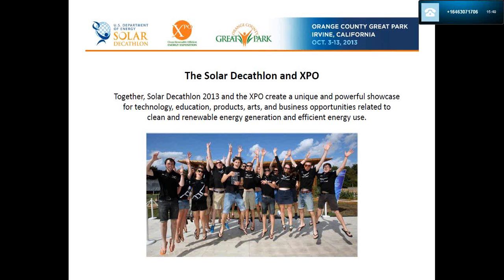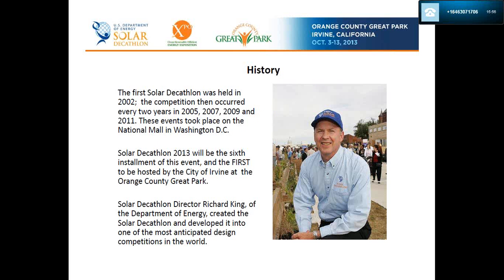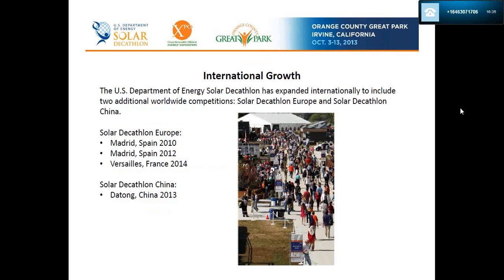Most people find a team they're a little partial to, which makes it more fun. A little bit of history: the Solar Decathlon was first held in 2002, and since then in 2005, 2007, 2009, and 2011, these events took place on the National Mall in Washington DC. The sixth installment is this event — the first to be hosted by the city of Irvine and the Orange County Great Park. Decathlon director Richard King developed this into the award-winning event it is today, and he works for the US Department of Energy.